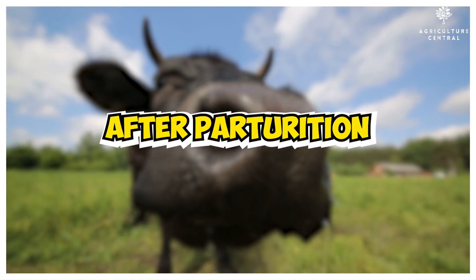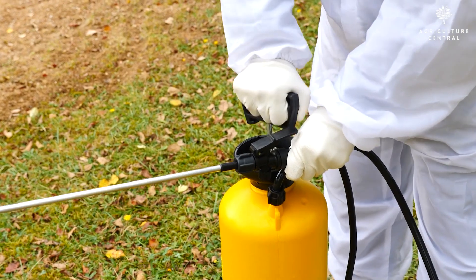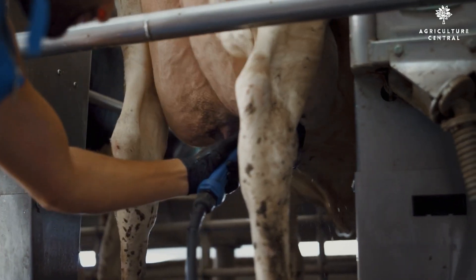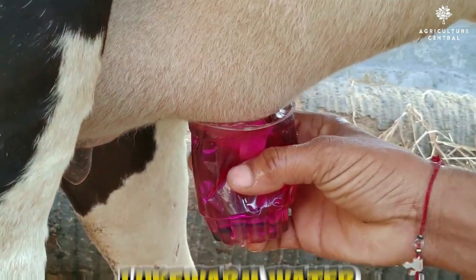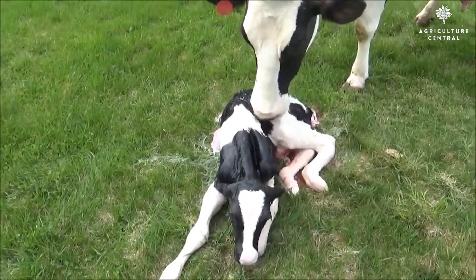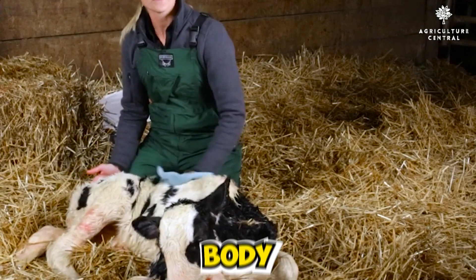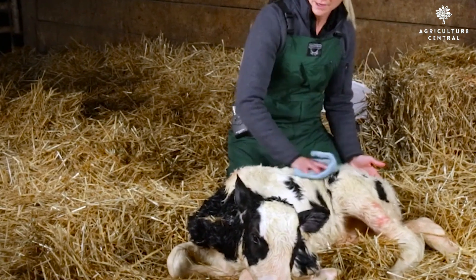After parturition: Immediately after parturition, the floor area should be thoroughly cleaned with disinfectants to prevent the attraction of flies. The tail and genitalia of the dam should be washed using a potassium permanganate solution, preferably with lukewarm water. Usually, the mother cow cleans the calf herself, but if not, the farmer should assist in cleaning the mucosa covering the calf's nostrils, face, hooves, and body. Proper cleaning is vital to maintain hygiene and prevent contamination.